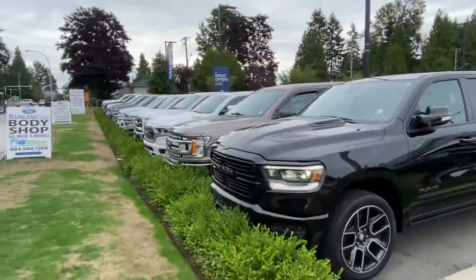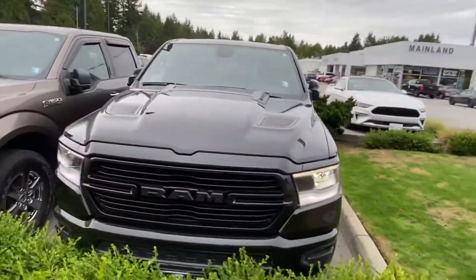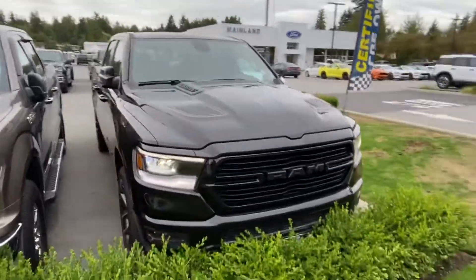Hi Sheila, it's Ariane. Nice to have spoken with you and I hope you're enjoying your time camping. I'm going to record a short video for you on the 2019 Ram 1500 that we spoke about.